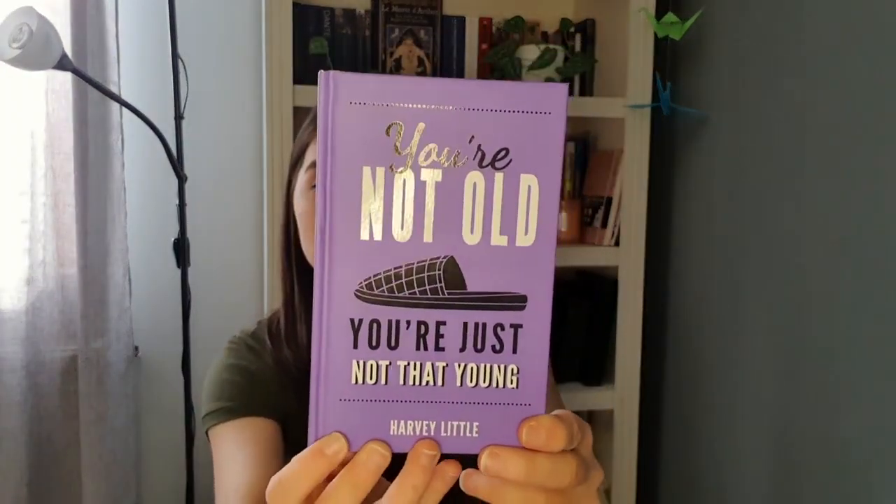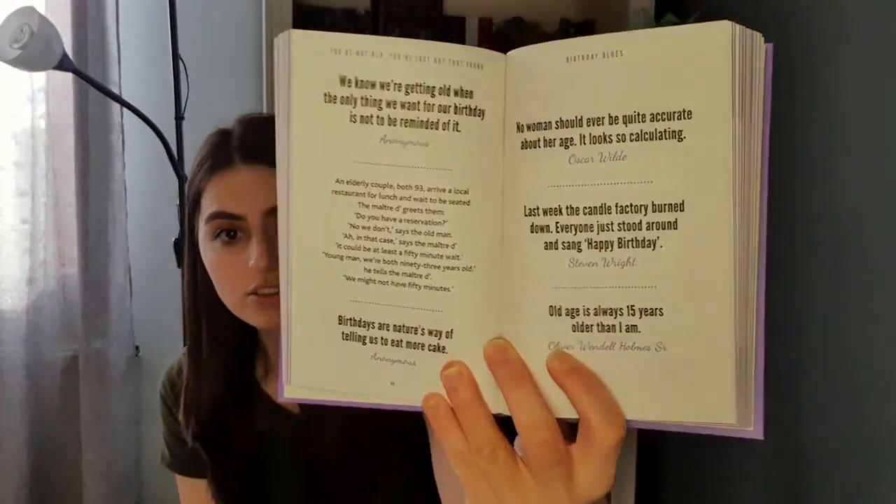Then we have You're Not Old, You're Just Not That Young by Harvey Little — this is a one-sitting kind of read because it's just a bunch of quotes. I bought it from a secondhand bookstore with no idea what it was about — the cover seemed interesting and the title piqued my interest. It should be a breeze to go through and will give me a little break from all the heavier books in March.